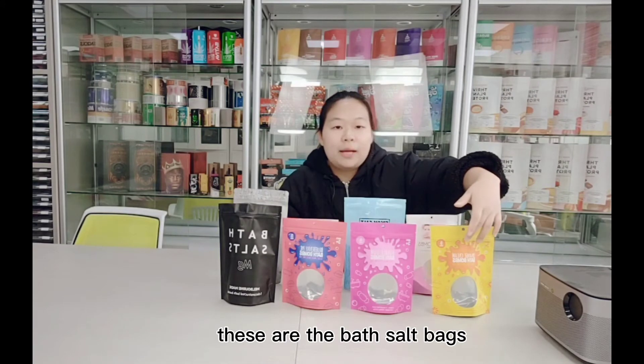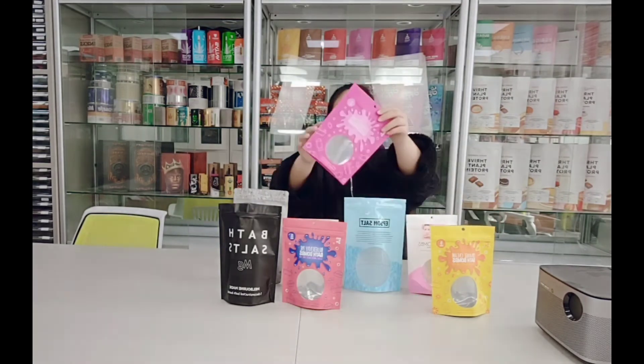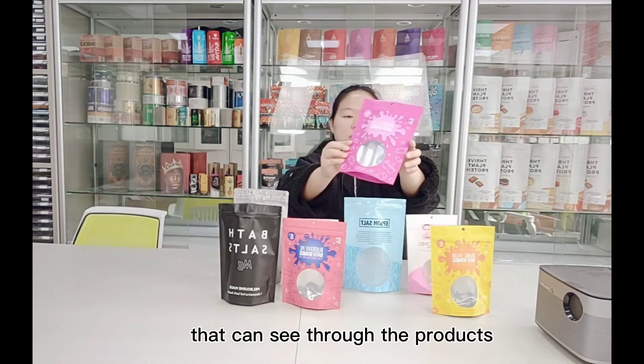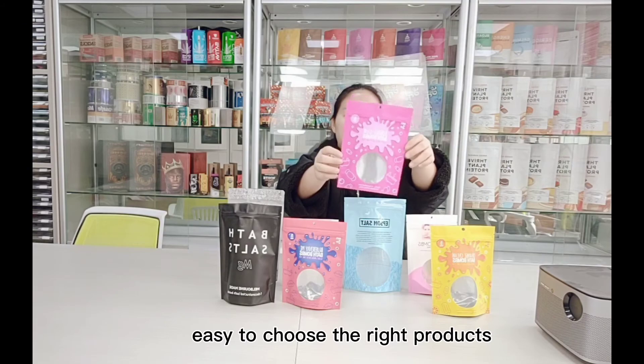These are the bath salt bags with clear window that can see through the products. Easy to choose the right products.